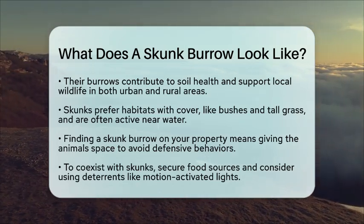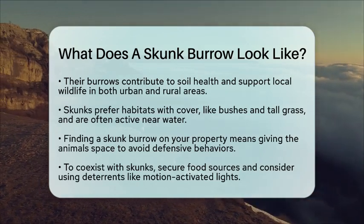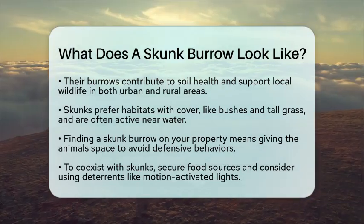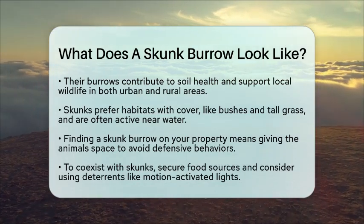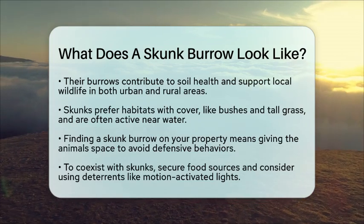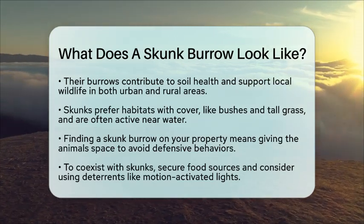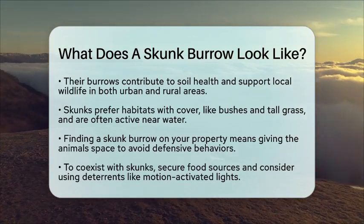Understanding what a skunk burrow looks like and its role in the ecosystem can help you appreciate these animals and their contributions to local biodiversity. Look for signs of a skunk burrow, such as small, cone-shaped holes with loose dirt and possibly multiple entrances. This knowledge can also help you manage wildlife interactions responsibly.